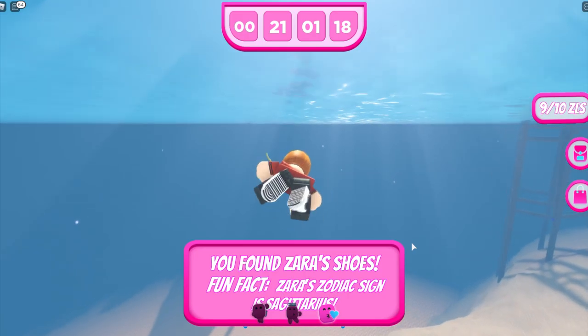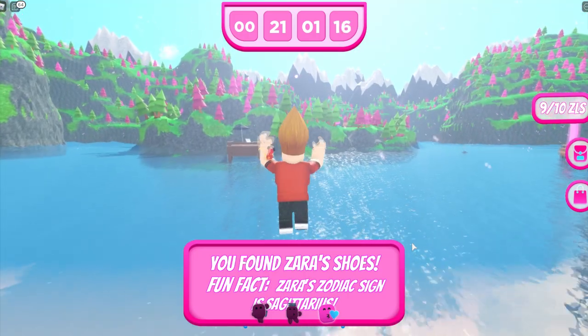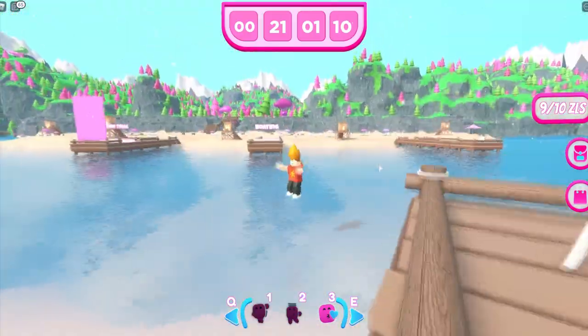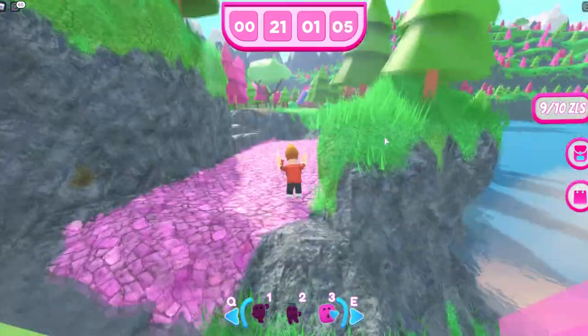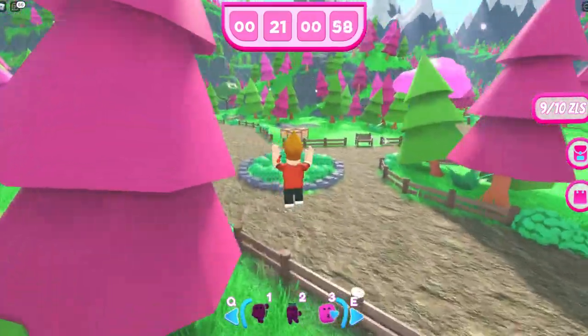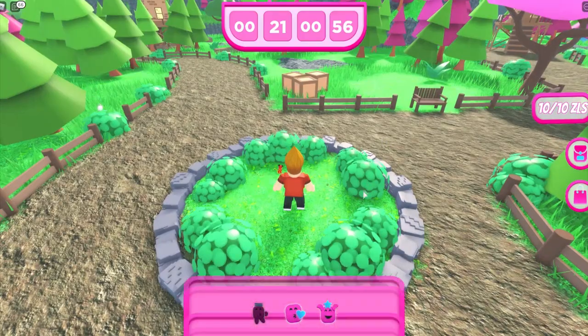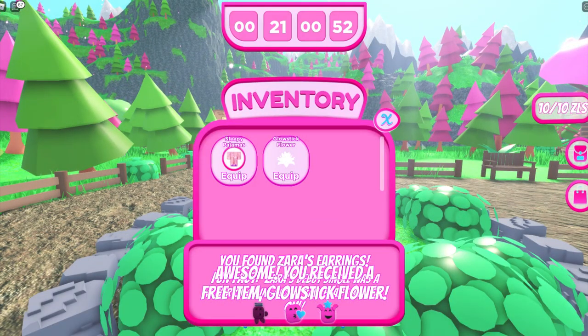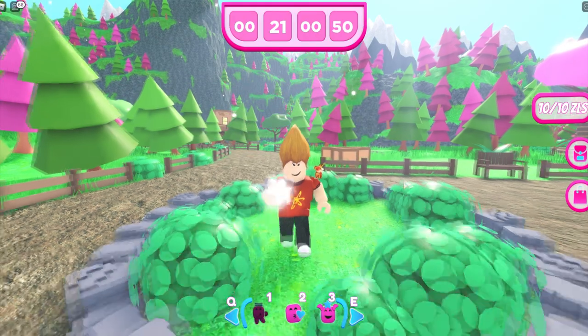From here we're going to jump off the dock and swim across to the other island. Now that we're up here, right in the little center of this rocky area are the earrings. We are done with the scavenger hunt and it actually gives us a glow stick flower to pull out and use during the concert.